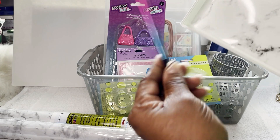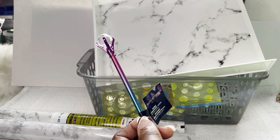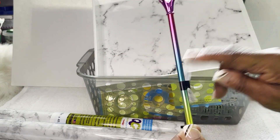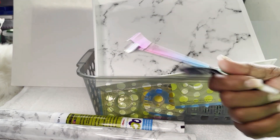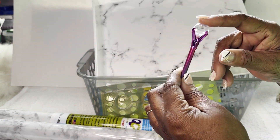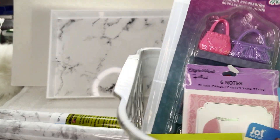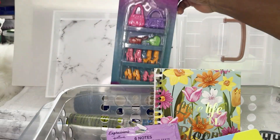Y'all know your girl had to pick up a pen even though I didn't need one — but this pen was too cute. A vendor I order from sent me a metal pen like this heavy one, and when I saw this at Dollar Tree I said let me get it. This will probably be one of the pens y'all see me writing with. They have several styles in there.